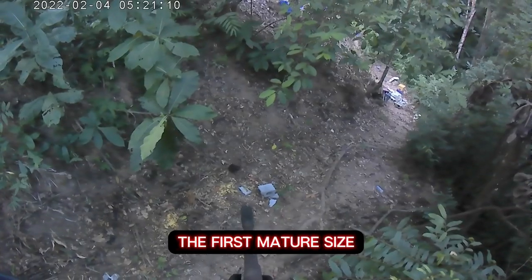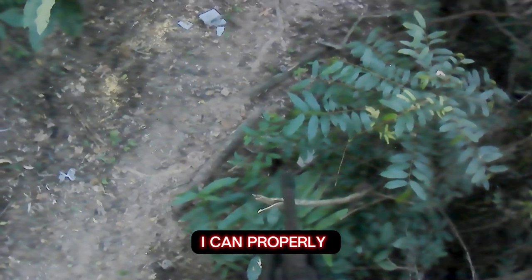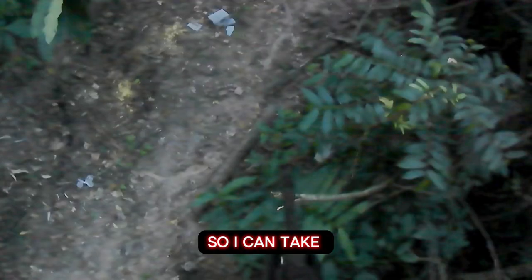It's now 5:40 p.m., and finally, the first mature, sizable Gooty arrived. I'll take my time and wait till I can properly see his head so I can take a proper head shot.